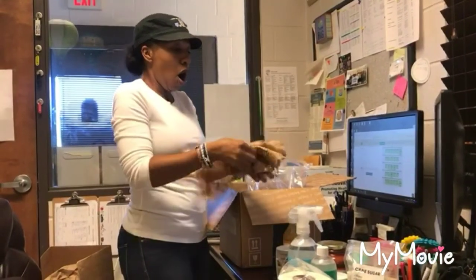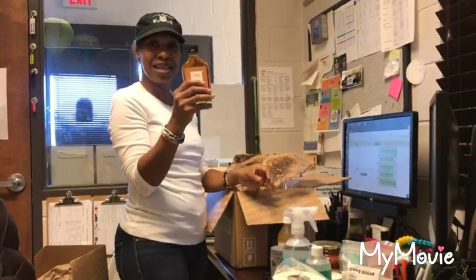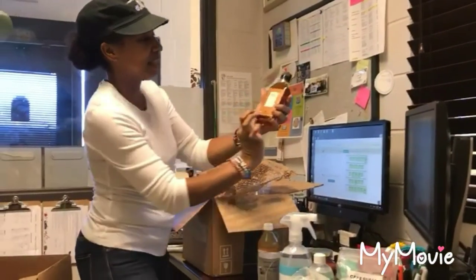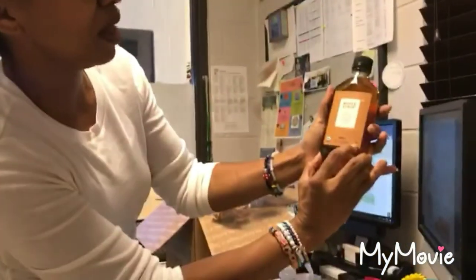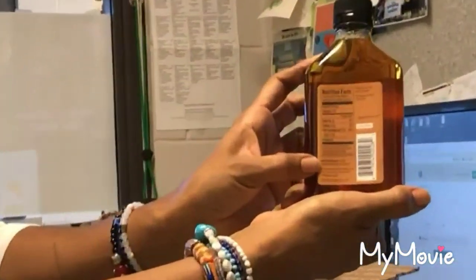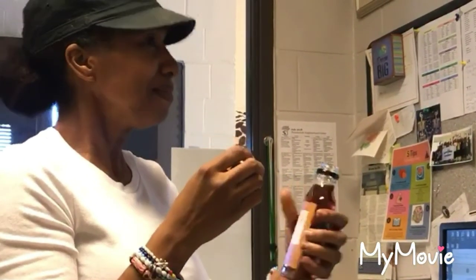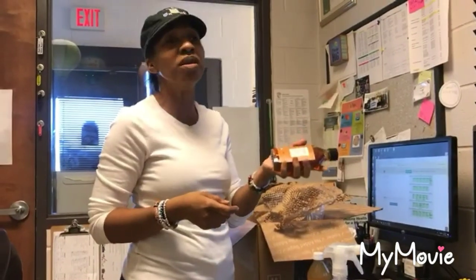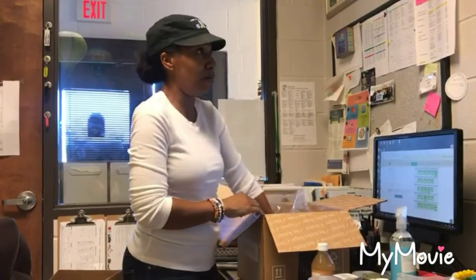My maple syrup! It's in a glass bottle — looks like a little whiskey bottle. Organic, 100% pure, amber color, rich taste. It has the USDA organic symbol. Pure organic maple syrup for three dollars. I want to taste this — I never get to buy maple syrup because it's so expensive, and I don't like spending a lot on stuff that gets eaten up fast in my house.